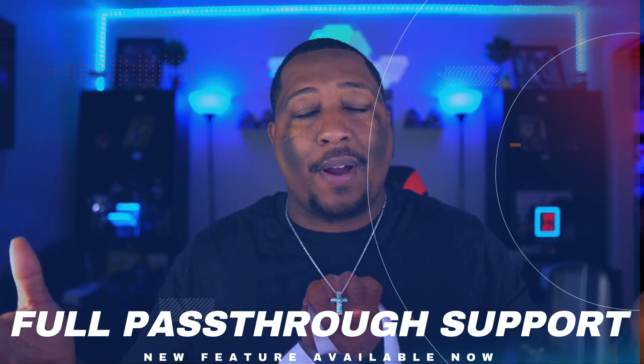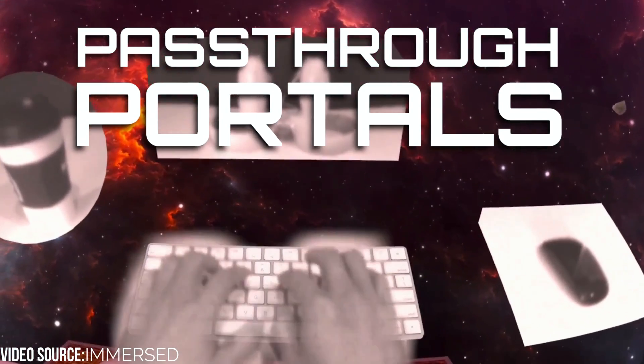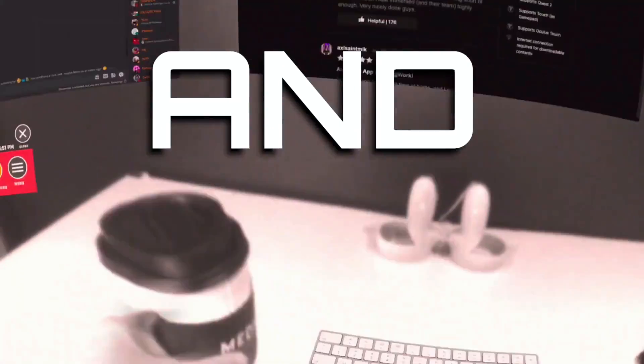One of the new features is full pass-through support, and Immersed went all the way in. Not only can you have a little window to look at your drink or your controllers, you can also have a full pass-through mode in your room with your screens in there. One of my favorite ways to use pass-through is actually a little doorway to the real world, so if my wife wants to say food's ready or we need to go somewhere, I can see her without leaving the immersion of the platform.